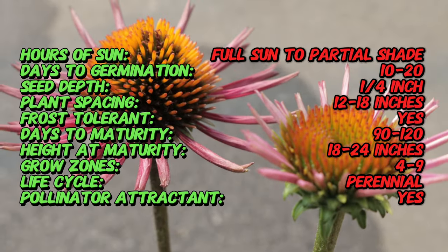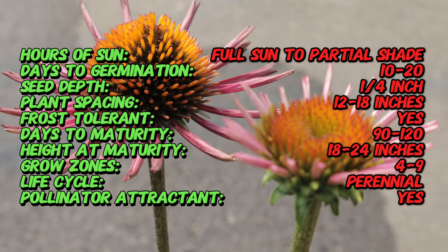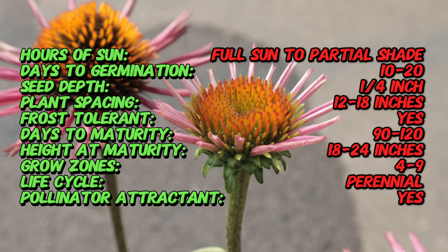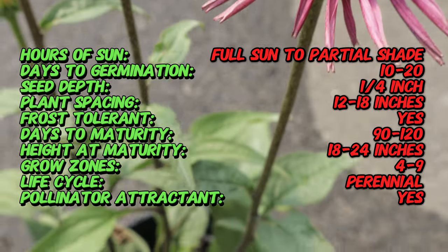Echinacea, commonly known as purple coneflower, is native to Central and Eastern North America. Picabella is a cultivated variety known for its distinctive rich pink flowers. Developed to enhance the desirable traits of the species, picabella has gained popularity for its prolific flowering and compact upright growth habit.